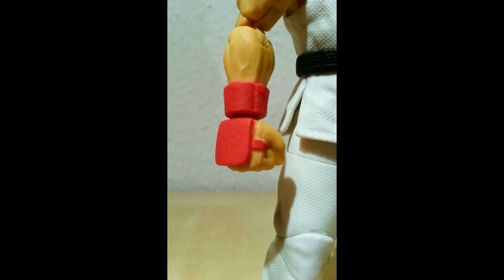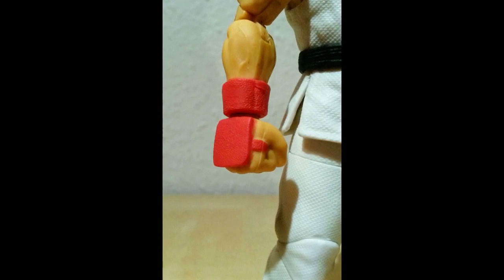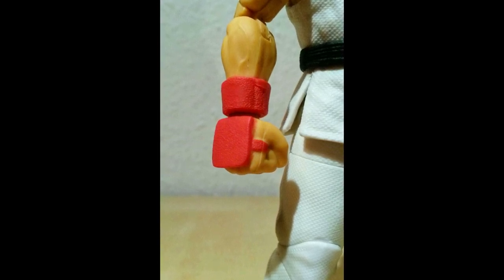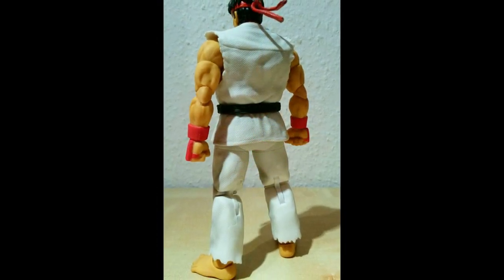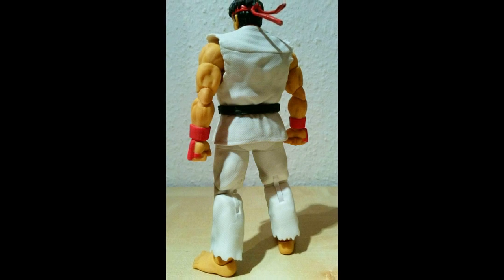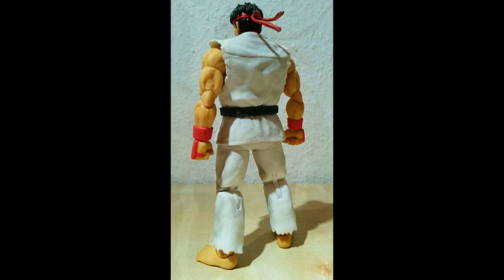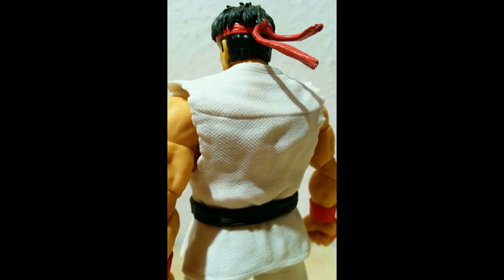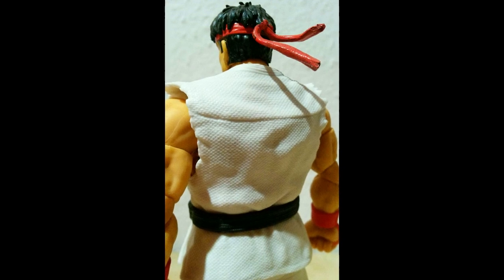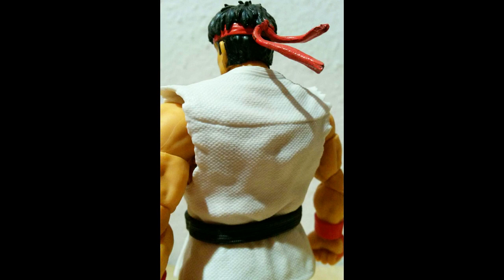Ich habe mich neulich noch über Verpackungen unterhalten und darüber, wie unsinnig teilweise Figurenverpackungen mittlerweile sind – weil du entweder die Figuren nicht vernünftig siehst, oder sie zeigen dir nicht was alles in einer Wave drin ist, oder es steht nur irgendeine komische Produktzahl drauf, womit du nichts anfangen kannst. Das war in den 80ern und 90ern viel besser. Aber hier bei den Figuren: auf jeden Fall gut gemacht, sehr sehr gut.